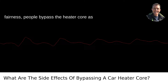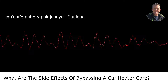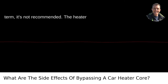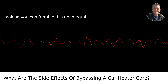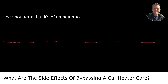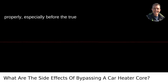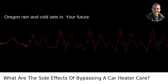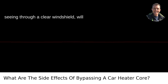In all fairness, people bypass the heater core as a temporary fix, usually because they can't afford the repair just yet. But long term, it's not recommended. The heater core plays a role that goes beyond just making you comfortable — it's an integral part of your car's climate and coolant system. Sure, you might save some bucks in the short term, but it's often better to bite the bullet and fix the problem properly, especially before the true Oregon rain and cold sets in. Your future self, wrapped up in a warm car cabin and seeing through a clear windshield, will thank you.